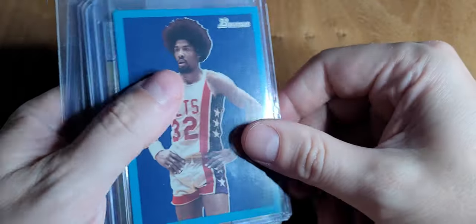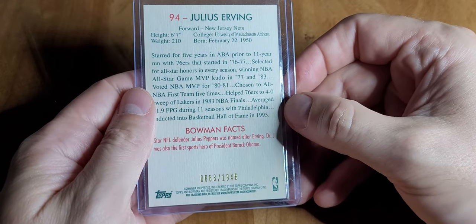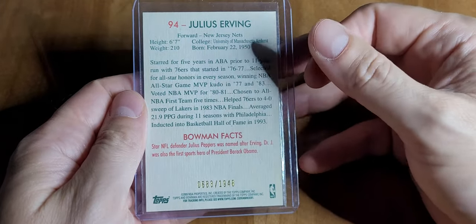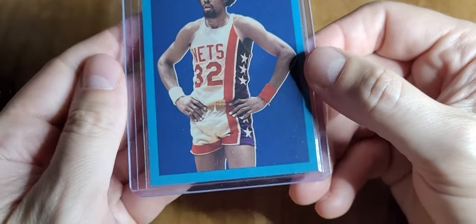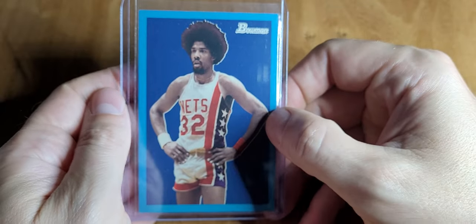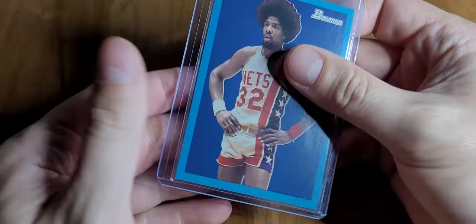Moving on to raw — we'll pick up the pace a little bit. Bowman 2008 or 2009 — this is Curry's rookie here, numbered. The Curry rookie is crazy, it's all blue border so it's really hard to grade. I picked this up at the card show I set up at — he had three copies and I picked the best one. Six bucks for a numbered Dr. J — works for me. I got this through a Facebook group.